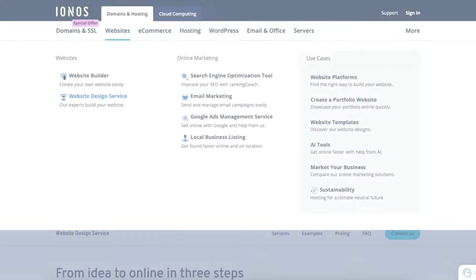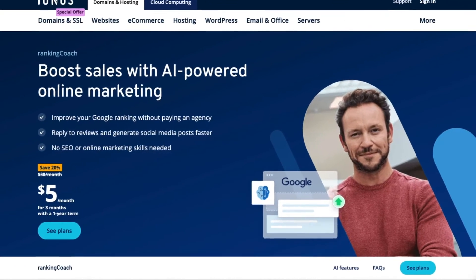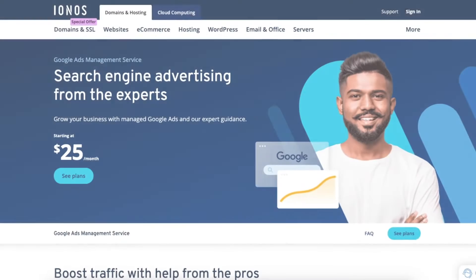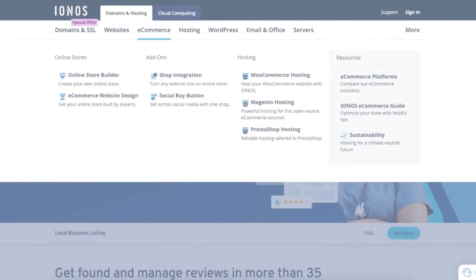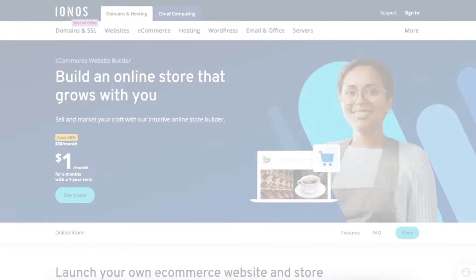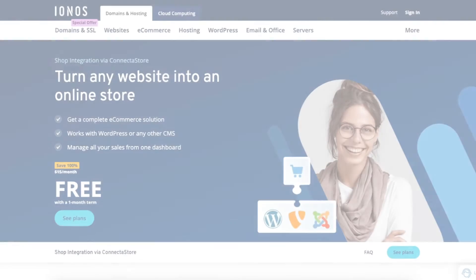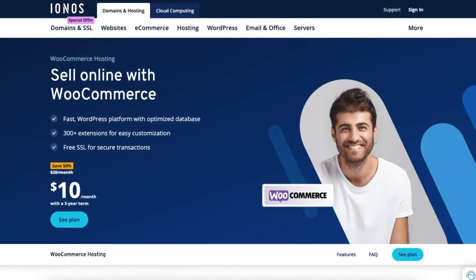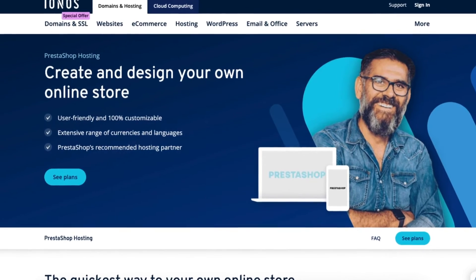IONOS offers online marketing services such as search engine optimization tools known as Ranking Coach, email marketing, Google Ads management service, and local business listing. IONOS also offers a range of eCommerce services such as eCommerce website design, online store builder, social buy button add-on, and shop integration via ConnectaStore. IONOS provides WooCommerce hosting, Magento hosting, and PrestaShop hosting for eCommerce sites.